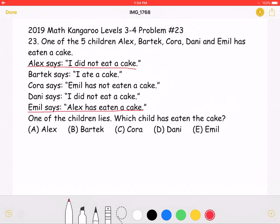So let's test that out. If Alex is lying, that means he did eat the cake. But then what Bartek says — 'I ate the cake' — would also be a lie. The problem states that one and only one of the children is lying, so we have a contradiction.